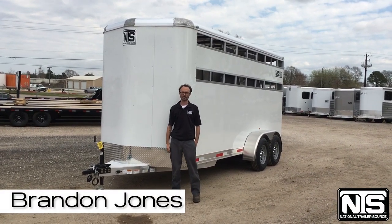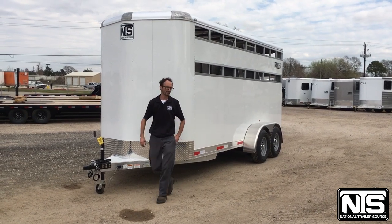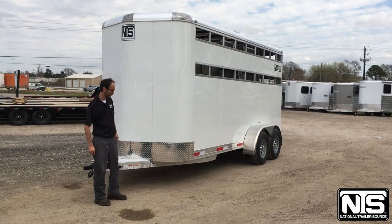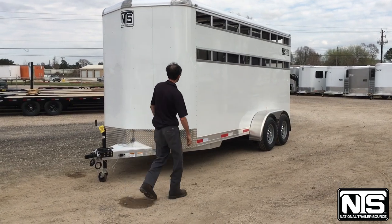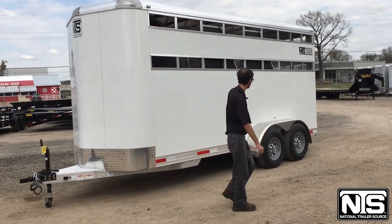What's going on everybody, this is Brandon here with National Trailer Source in Pasadena, Texas. Today we've got a 2023 Shadow three horse bumper pull trailer. This trailer is all aluminum, seven and a half feet tall, and does have slats on all sides — head and tail.